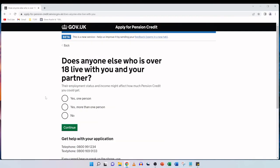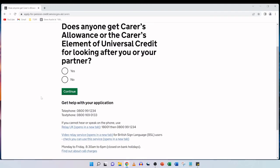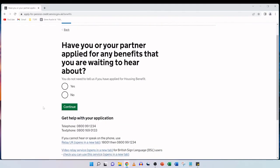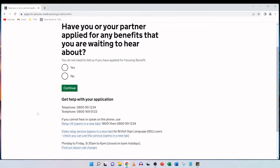Does anyone else who is over 18 live with you and your partner? Their employment status and income might affect how much pension credit you could get. It's just my parents living in their house alone, so we tick no and continue. Does anyone get carer's allowance or the carer's element of universal credit for looking after you or your partner? My parents don't have any carers, so we tick no and continue. Have you or your partner applied for any benefits that you are waiting to hear about? There aren't any outstanding applications, so we tick no and then click on continue.